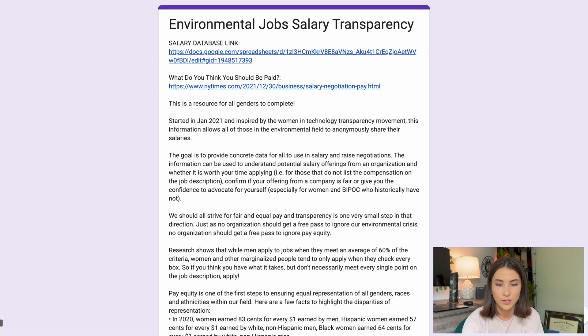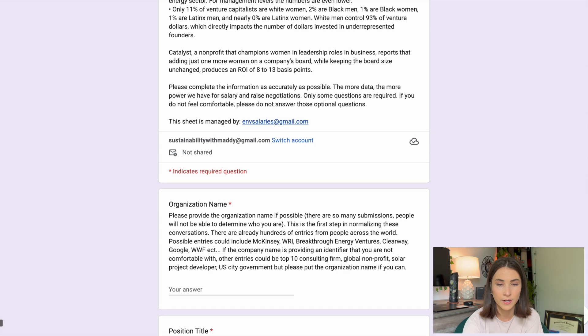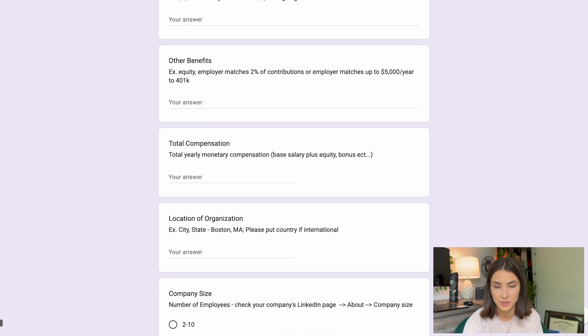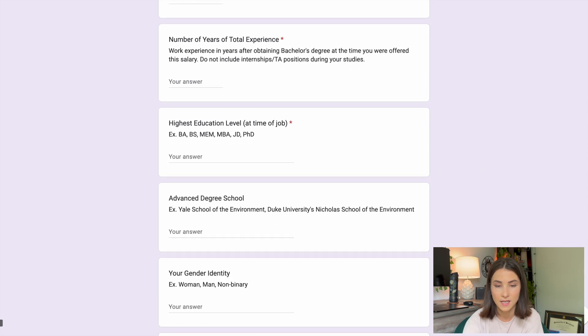Essentially what the form is, is a way for anyone working in the environmental industry to list what organization they work for, their position title, their sector, years of experience, and their base salary or hourly rate. There are also options to enter bonuses and other benefits, as well as location. I cannot take credit for this form at all — it was started by the Women in Technology Transparency movement, and it was created with the idea that pay equity is one of the first steps in ensuring equal representation of all genders, races, and ethnicities in the environmental field.